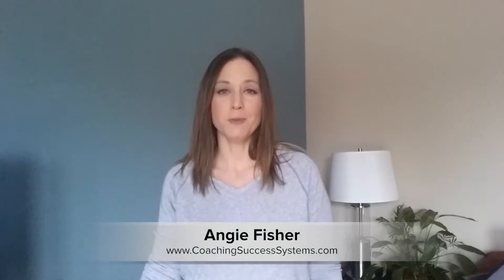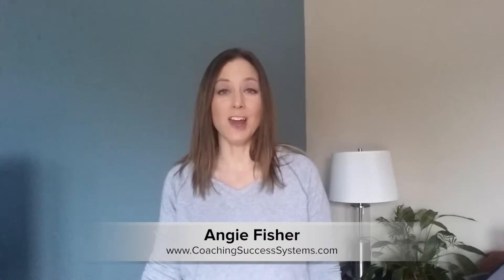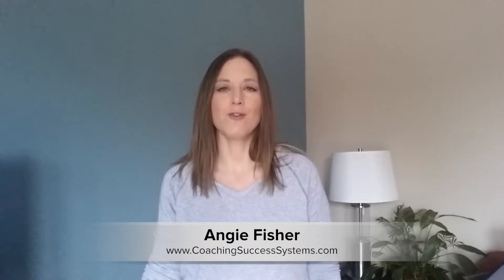Hi, so if you follow us on social media or are connected with us at all, you know that we have recently been hiring to add to our team. Today I want to share with you how to optimize and look at the support system that you already have in place to see if you can use them to a fuller extent.